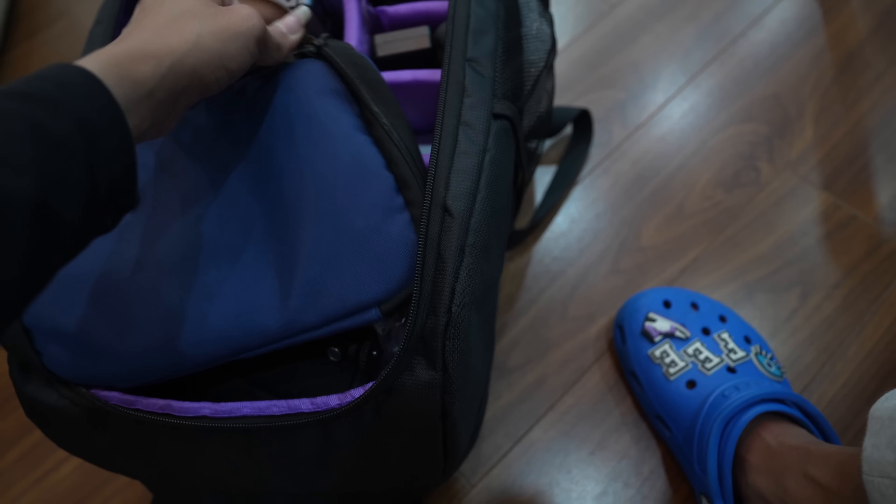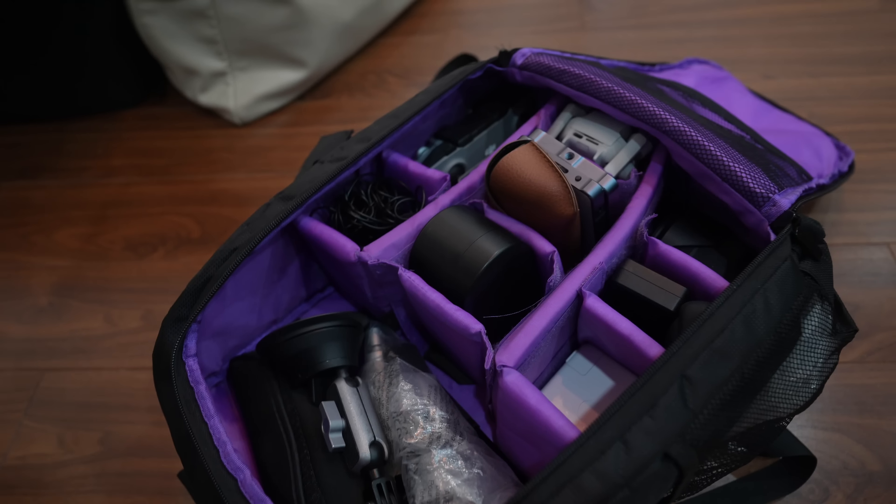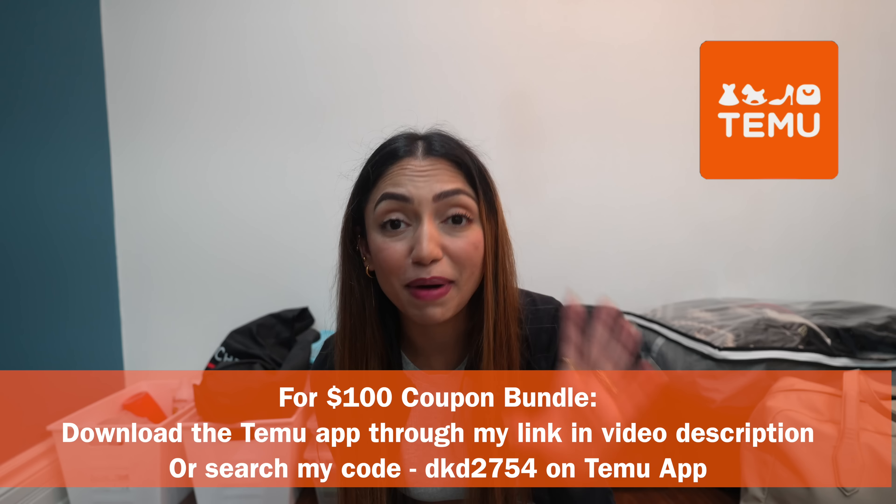One more thing — my Instant Pot. This baby goes everywhere with me. It's six quarts — not too big, not too small — and I made quinoa in it last night. It comes on every road trip. The last item is our tech gear backpack from Temu, which my husband loves. It has our drone and all tech items organized inside, plus a cable pouch from Temu. We keep our iPad and laptop in here as well — really handy and useful, and very affordable.